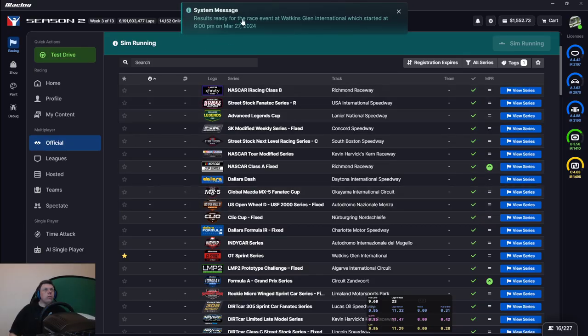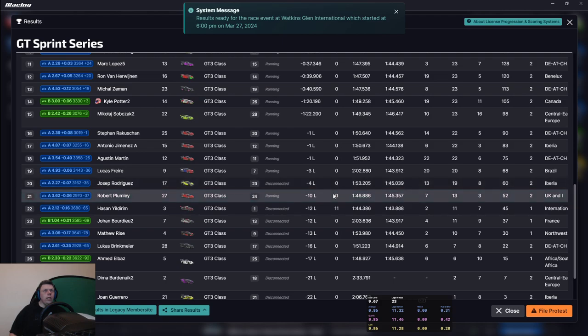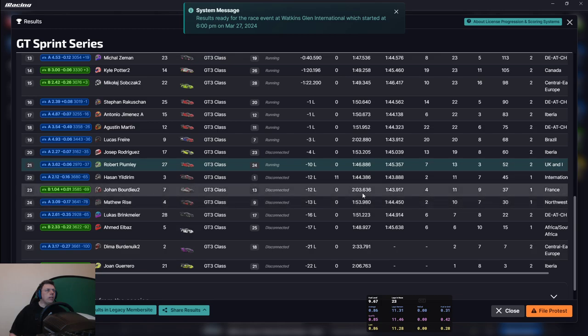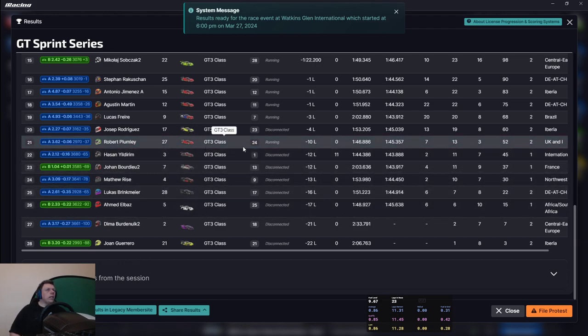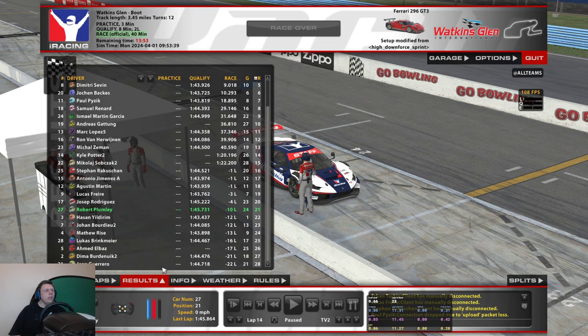The results are in. We lost 0.06 on safety rating, 33 on iRating — well 3,315 strength of field — and we got 52 championship points with a DNF. That's not terrible given we probably always match car number 27 unless nobody DNFs. Started 24th, finished 21st. We bit the curb as always — hope you enjoyed, I'll see you in the next one.